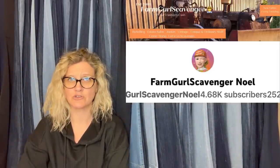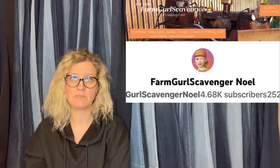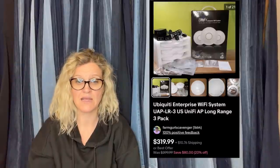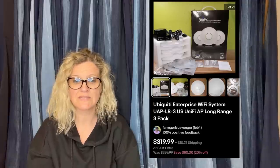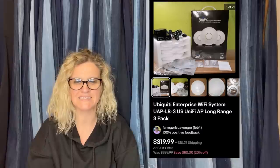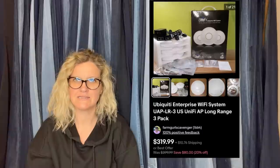This one comes from Bolo Buddies member Noelle, Farm Girl Scavenger Noelle. If you're not following Noelle, you need to go follow her — she finds the most unexpected bolos and also teaches about different categories on a live show every Thursday night. Courtney purchased this at the bins. Her friend Sherry found it — it weighed just under five pounds at 69 cents a pound, so less than five bucks. Sold within two weeks of listing for $319.99, all in for $375.61. $319 and she got it at the bins!